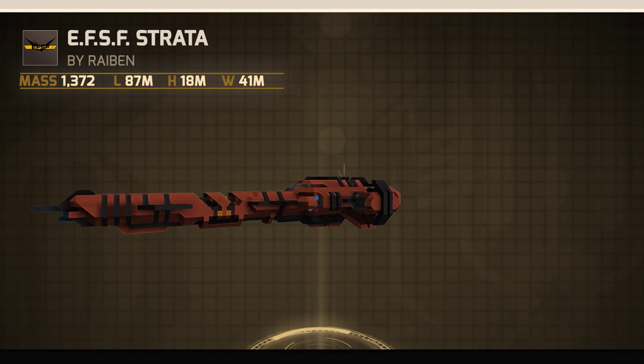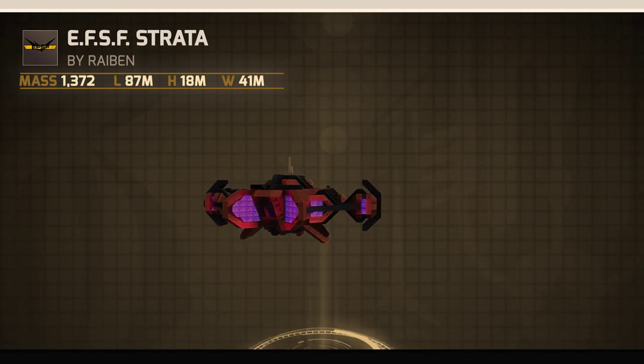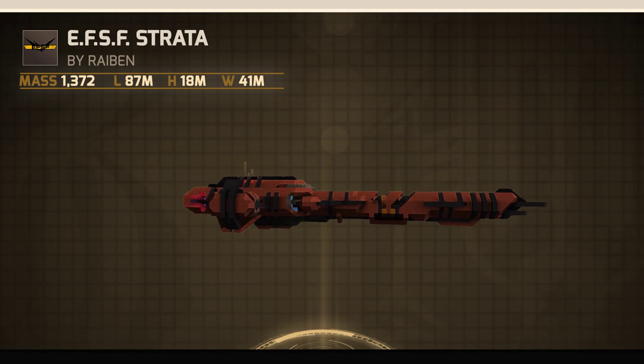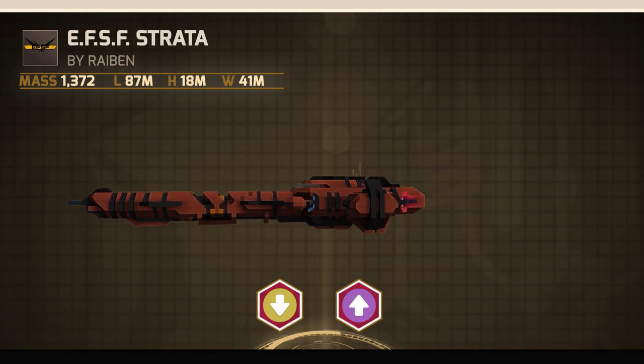Built for high-speed racing, the EFSF Strata was originally designed as a showpiece. Due to popular demand, it became a staple in the EFSF high-performance lineup. Able to quickly change speeds using push and pull modules, the Strata is the best racer the EFSF has produced to date.